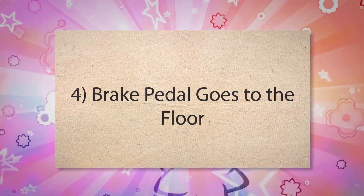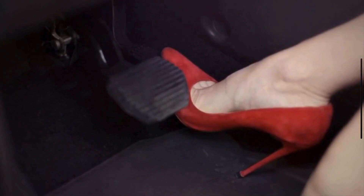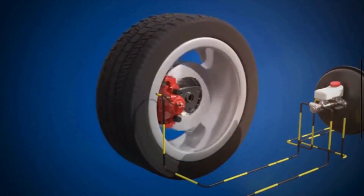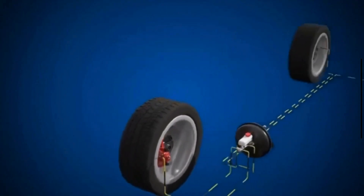Number 4: Brake pedal goes to the floor. If the brake fluid is too low, pressing the brake pedal might not build enough hydraulic pressure. This causes the pedal to go all the way to the floor without effectively engaging the brakes.